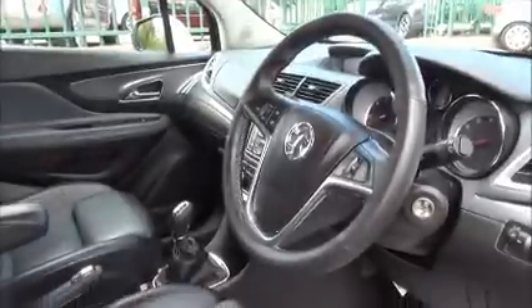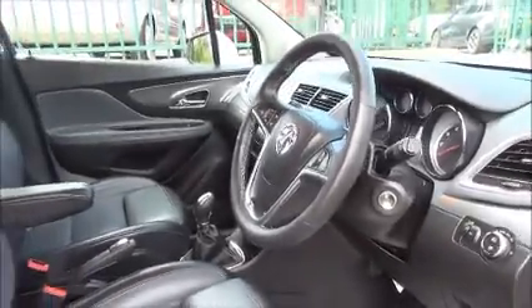Up top here we find an anti-dazzle interior mirror with automatic windscreen wipers, lots of different storage compartments in the Mokka, lots of specification on the SE.